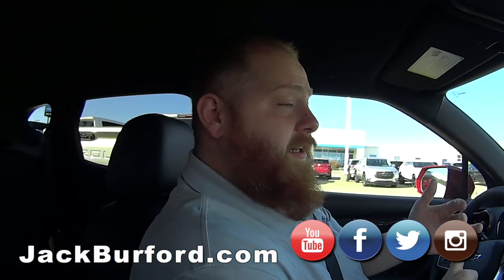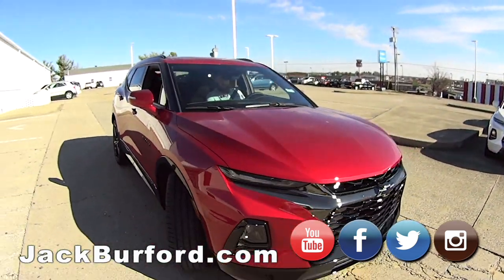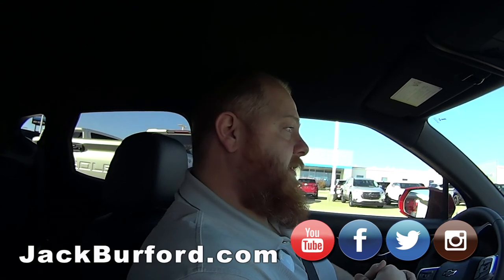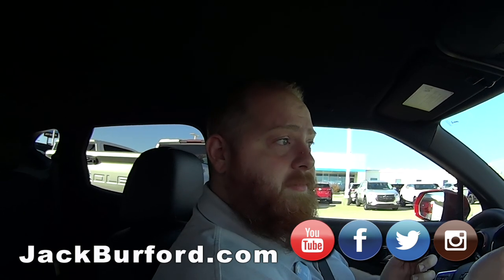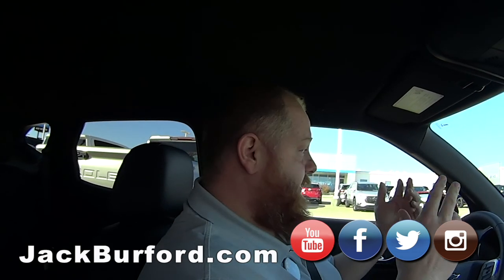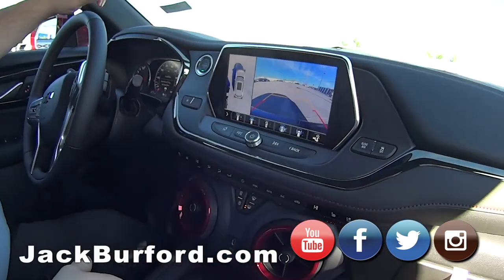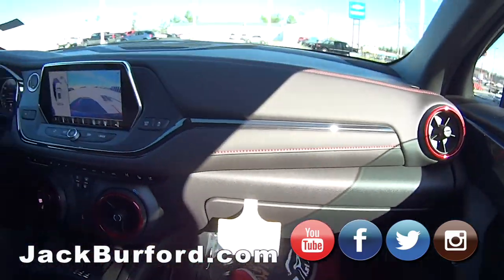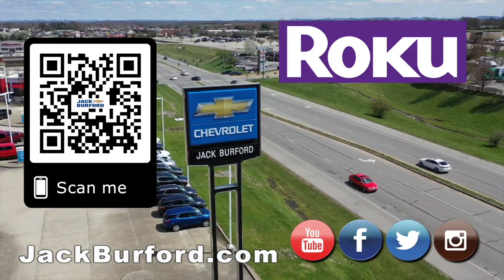Come in and test drive one! We're at 819 Eastern Bypass, right across from Lowe's and Walmart. Check us out at jackburford.com, all the social medias — Facebook, Twitter, and Instagram. Subscribe to us on YouTube and check out the sunrise cam! Also, we've got a whole lot of incentives this month — employee pricing, ten thousand dollars off. You pay what we pay, not one cent more.